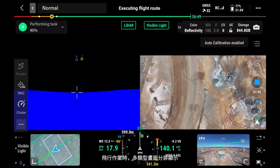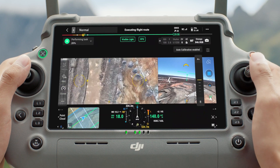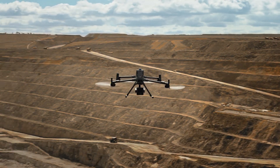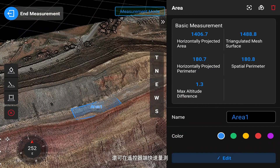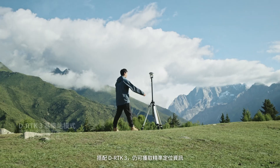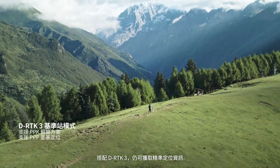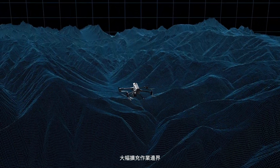During flight, split screen views clearly track mapping progress. Quick measurements from real-time point cloud data are available directly on the remote controller. Even without network coverage, DRTK3 ensures precise positioning, vastly extending operational reach.